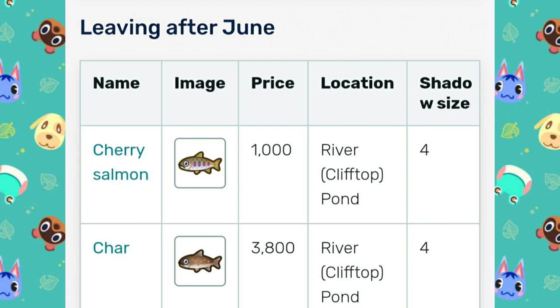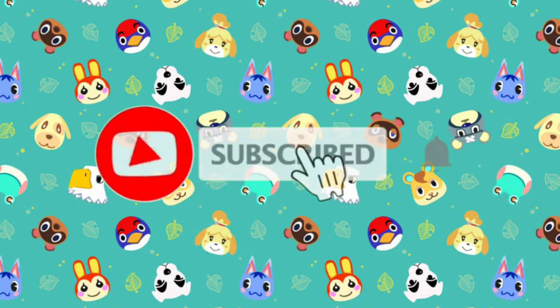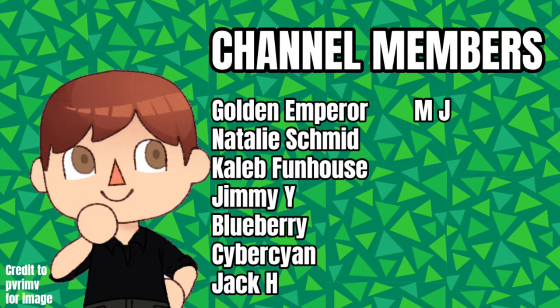The fish that are leaving after June are the Cherry Salmon and the Char. And so that's it for this video. If you guys found it helpful, be sure to leave a thumbs up and subscribe to the channel for more Animal Crossing content. Thank you guys so much for watching. I'll catch you next time. Bye.